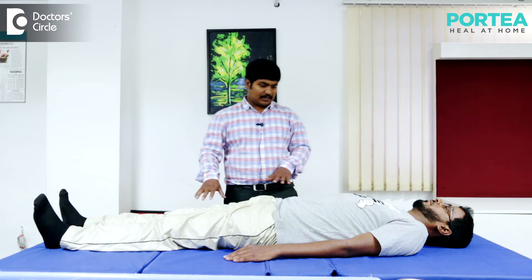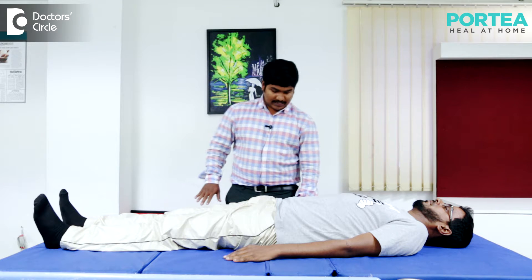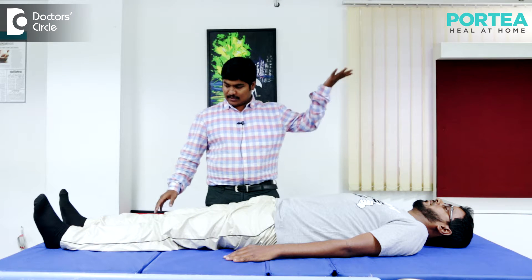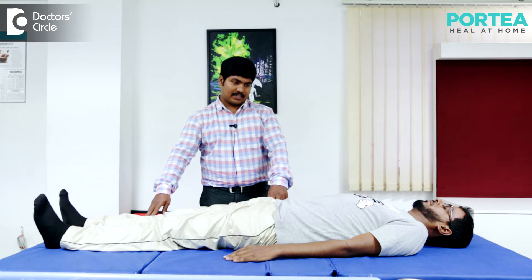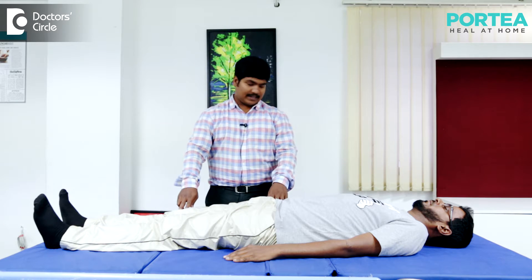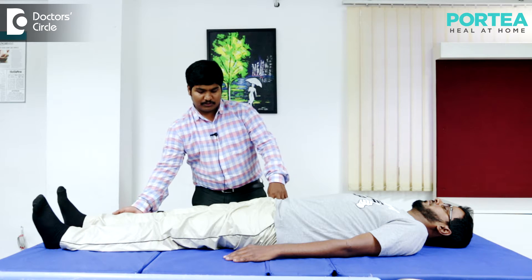First, the patient lies flat on his back, both hands at the sides, and the patient's head looking upwards. I ask the patient to lift his affected leg straight up without bending his knee. Slowly move your leg up straight.